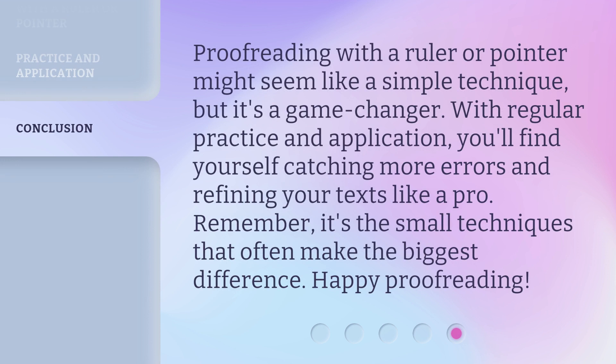Proofreading with a ruler or pointer might seem like a simple technique, but it's a game changer. With regular practice and application, you'll find yourself catching more errors and refining your texts like a pro. Remember, it's the small techniques that often make the biggest difference. Happy proofreading!